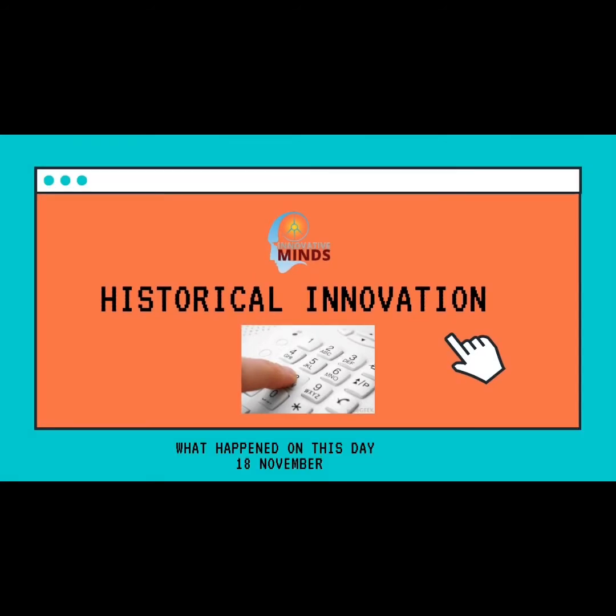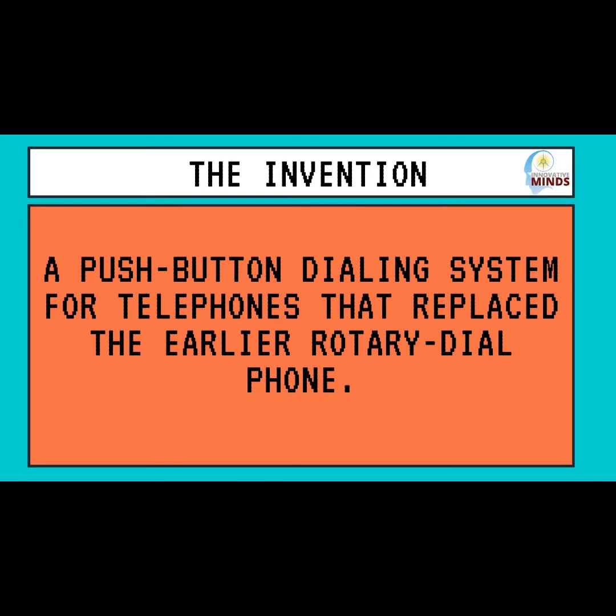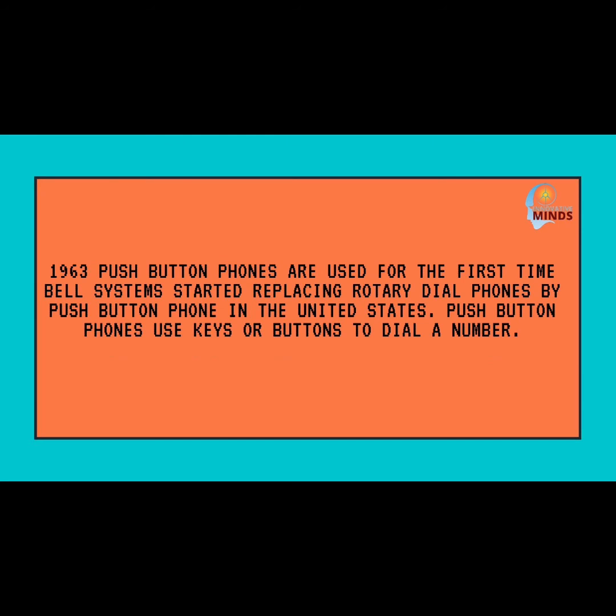The invention of the push button dialing system for telephones replaced the earlier rotary dial phone. In 1963, push button phones were used for the first time. Bell Systems started replacing rotary dial phones with push button phones in the United States of America. Push button phones use keys or buttons to dial a number.